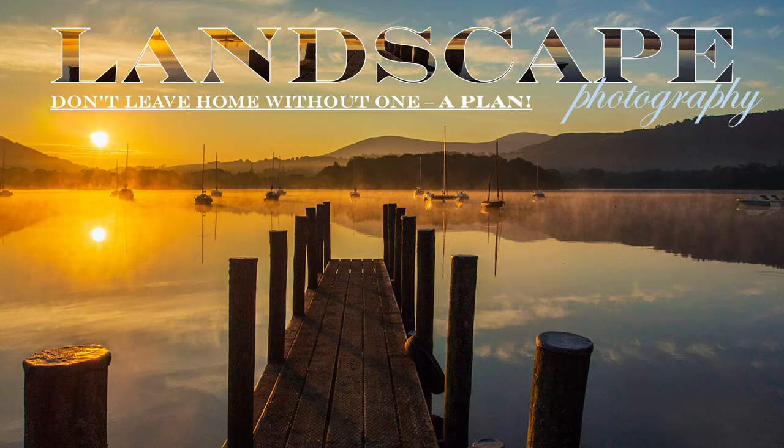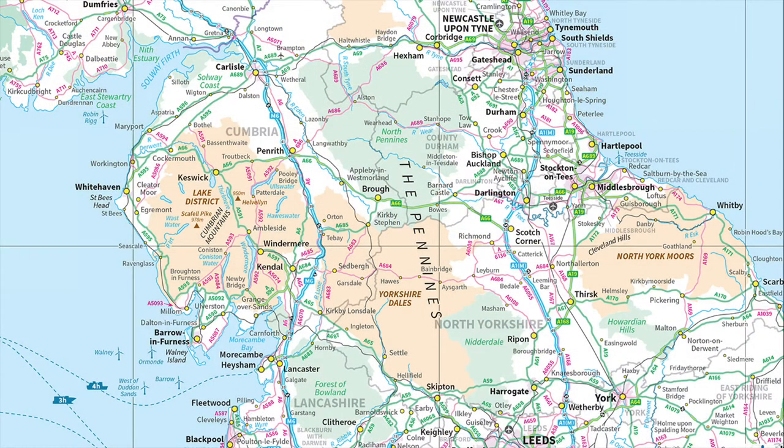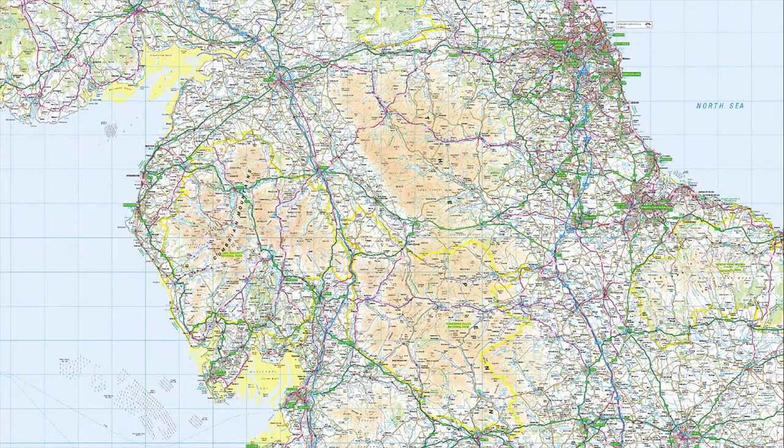I have even met photographers who have heard about the Lake District and Peak District, but don't know where they are in the UK. We are drawn to honeypots, overlooking what is around the corner.